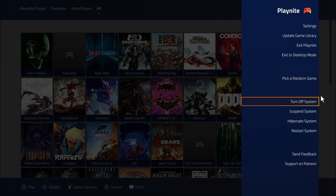These options were also added not too long ago: turn off system, suspend system, hibernate, and restart. Again, one less reason to touch your keyboard and mouse. 'Turn Off System' does exactly that — it powers off the PC completely, pretty much like hitting the power button on a console. Same thing for suspend, hibernate, or restart — useful if you had a driver update and just want to restart the machine without doing anything else.